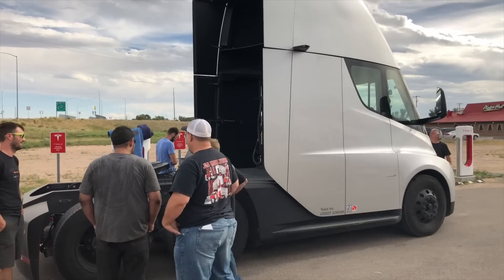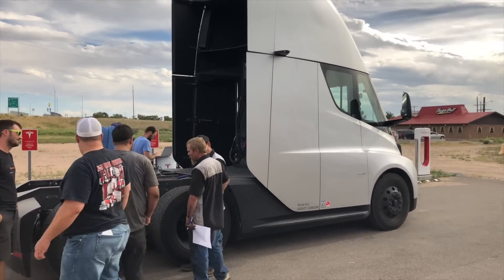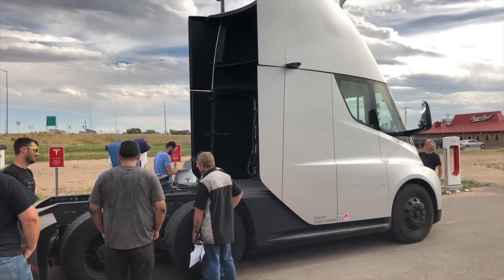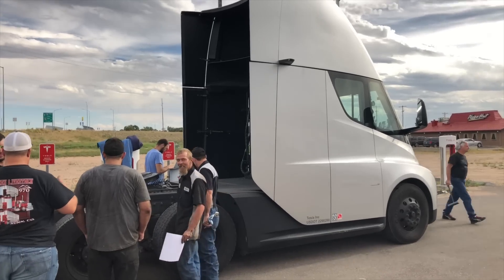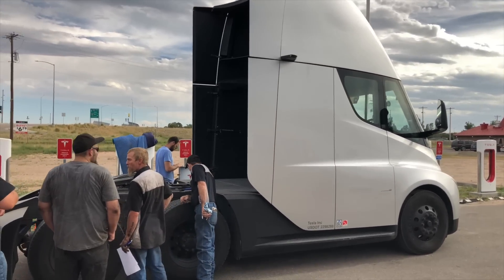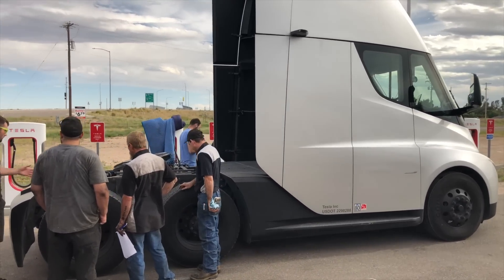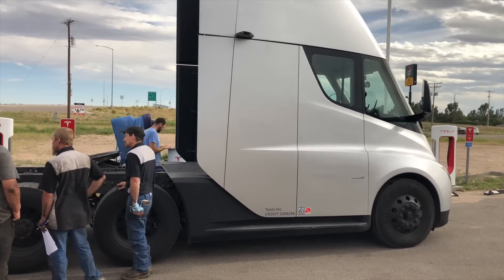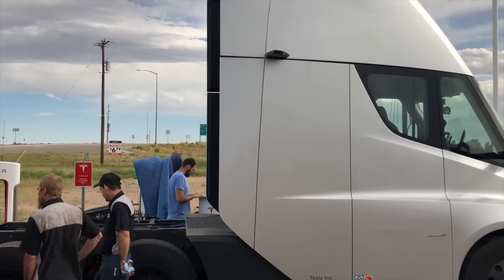It does pull a lot of power. I asked what the kilowatt hours on the pack were, but they're not really talking about that — the same way they don't discuss the Model 3 pack size — because most people don't understand what it means and might make misinformed calculations.